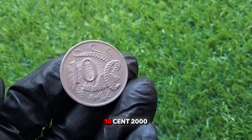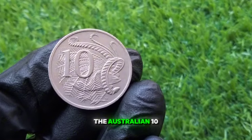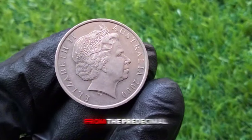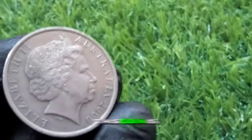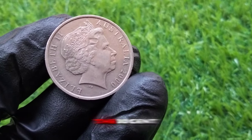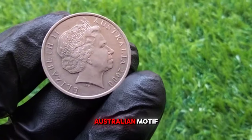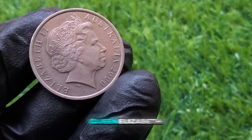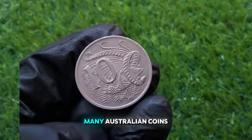The Australian 10 cent coin was first introduced in 1966 when Australia switched from the pre-decimal system to the decimal system. This coin is part of the circulating coinage and it's still in use today. The design of the 10 cent coin features an iconic Australian motif — the lyrebird on the reverse side. The obverse displays the effigy of Queen Elizabeth II, which is a common feature on many Australian coins.